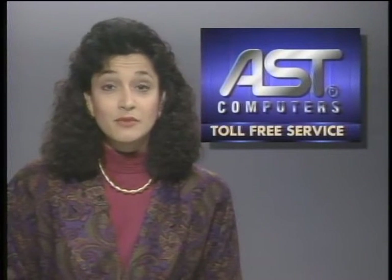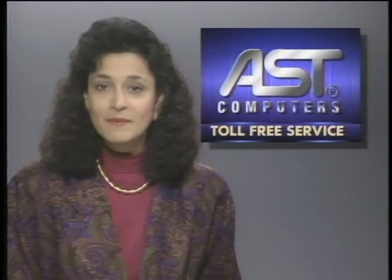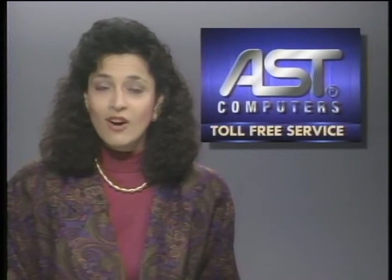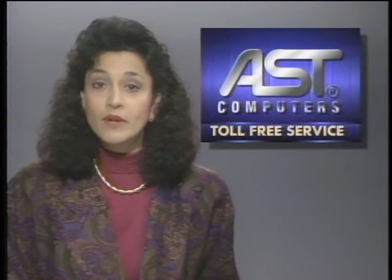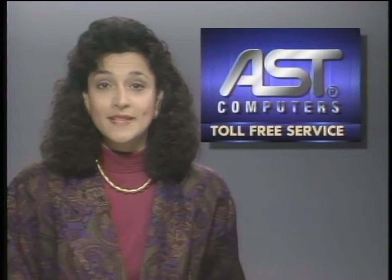AST Research has announced a new toll-free telephone support service for customers in the U.S. and Canada. Help is available Monday through Friday from 5 a.m. to 6 p.m. Pacific time, and the number to call is 800-727-1278. Technical assistance for systems-related inquiries will be provided free of charge to all end users and non-service center resellers.